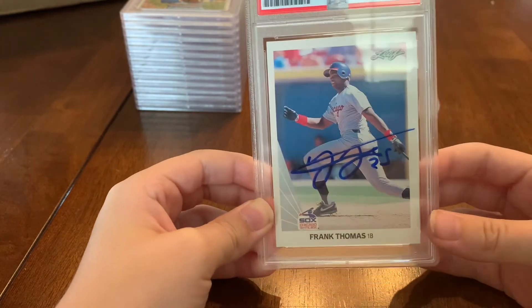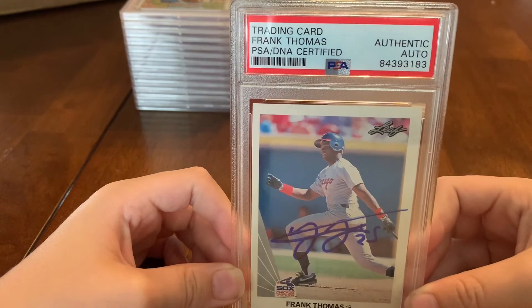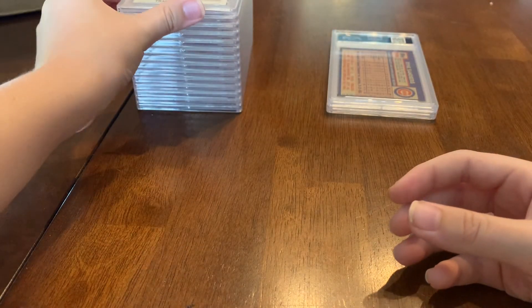1990 Leaf Frank Thomas rookie — good looking card. We got some packs of 1990 Leaf and you're going to be trying to pull that card.